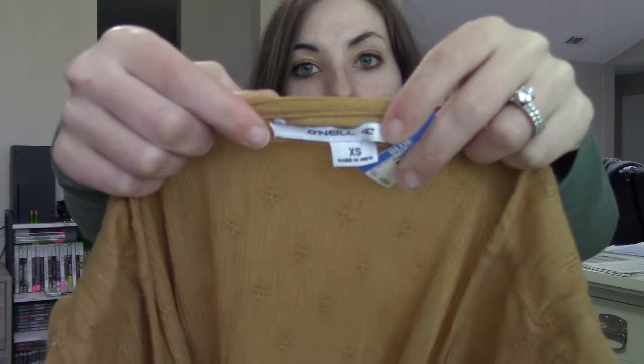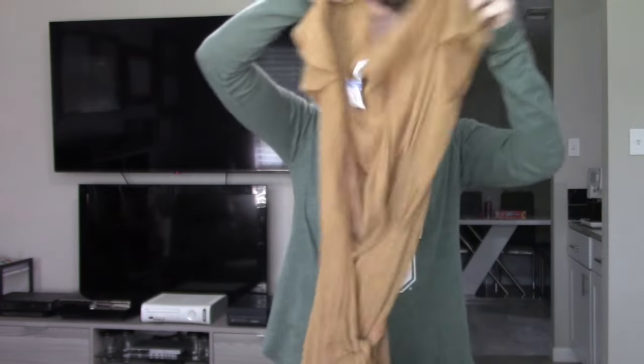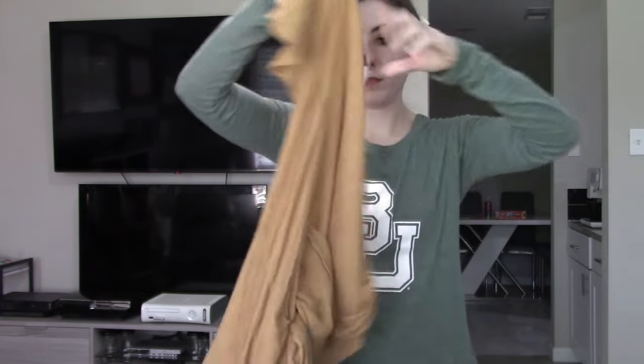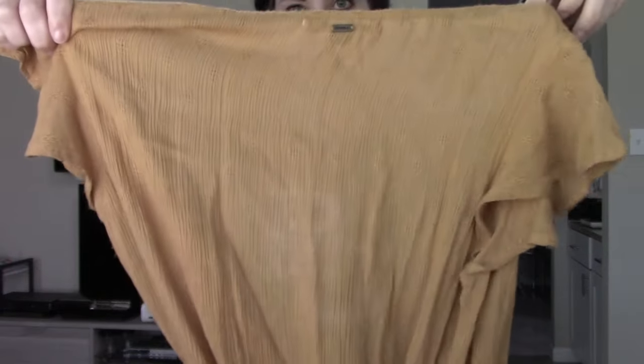O'Neill is definitely a brand I would only pick up for $0.99. It's a more bohemian surfer style brand, very similar to Roxy or Billabong. I think this mustard chartreuse color has been in for a while and there is definitely a market for something like this. It's just one of those pieces you can throw on easily — perfect for a summer day.